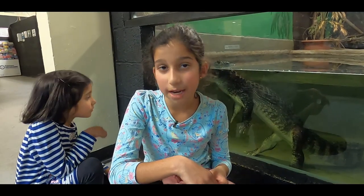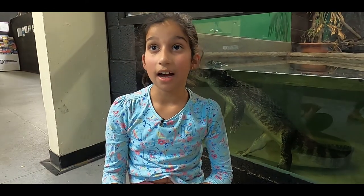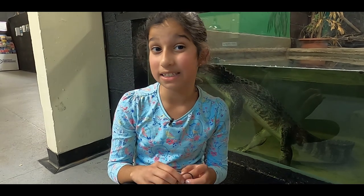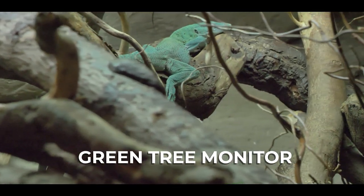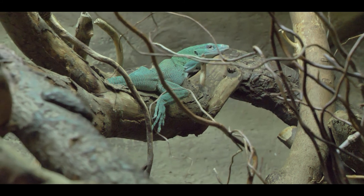All crocodiles have four-chambered hearts, very similar to birds and mammals. Underwater their heartbeat can drop to five beats per minute. My heart rate is normally 76 to 77 beats per minute — that's very amazing. This is the green tree monitor and their prey are forktail rainbow fish.